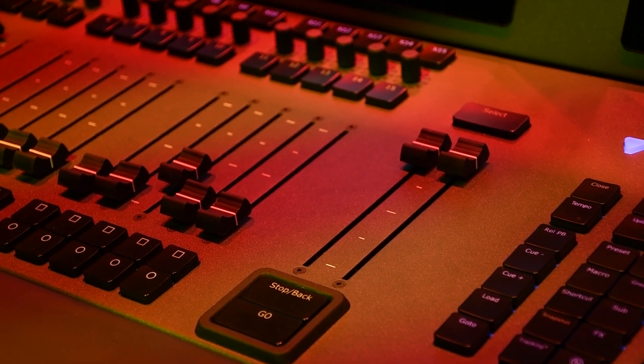Traditionally, consoles have been pigeonholed — this is a theatrical console, this is a live event console. But we think venues and productions are merging; they're blurring the lines between those two, and they have been for several years now.